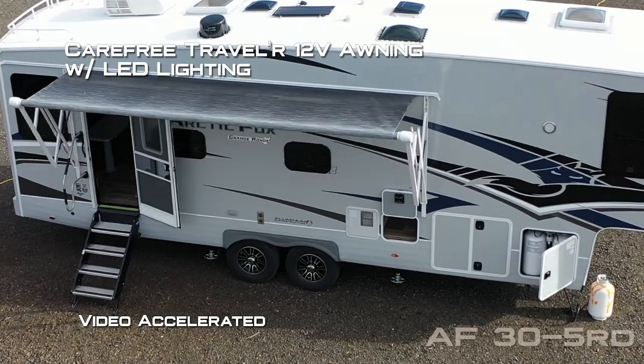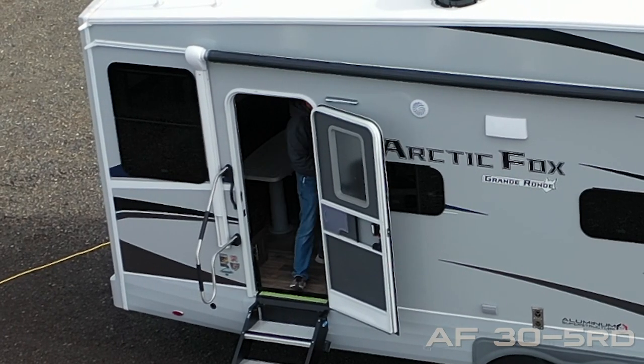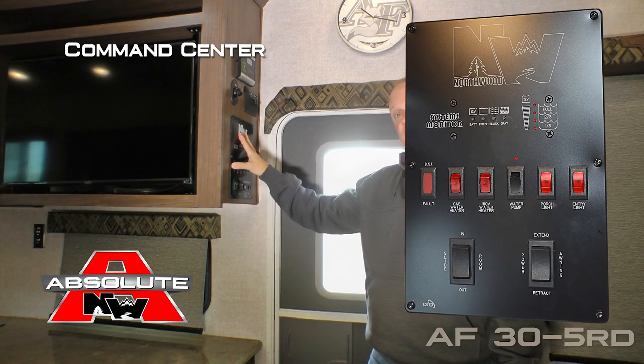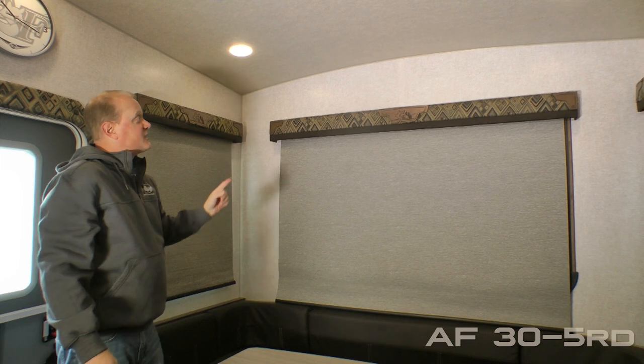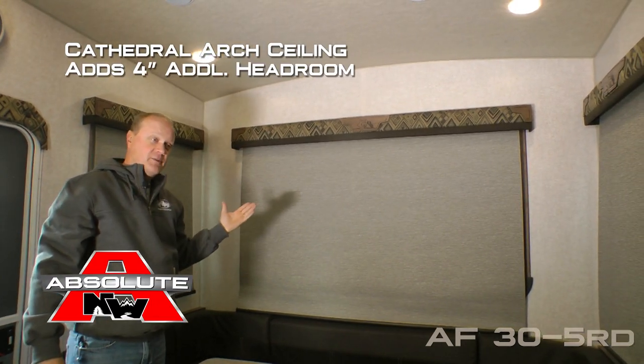Carefree Traveler 12 volt power awning with LED lighting. First thing you're going to notice when you enter the coach is the Northwood command center with tons of useful functions right at your fingertips. Also, 100% high efficiency LED lighting on the interior of the coach, as well as cathedral arch ceiling construction which adds up to an additional four inches of headroom.